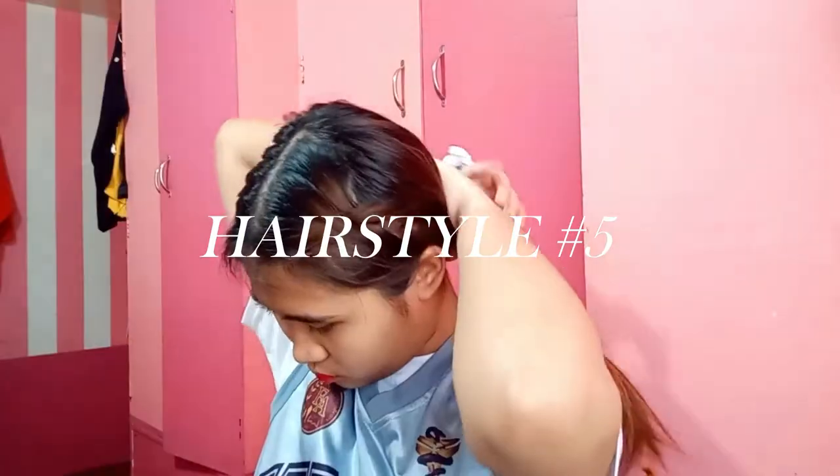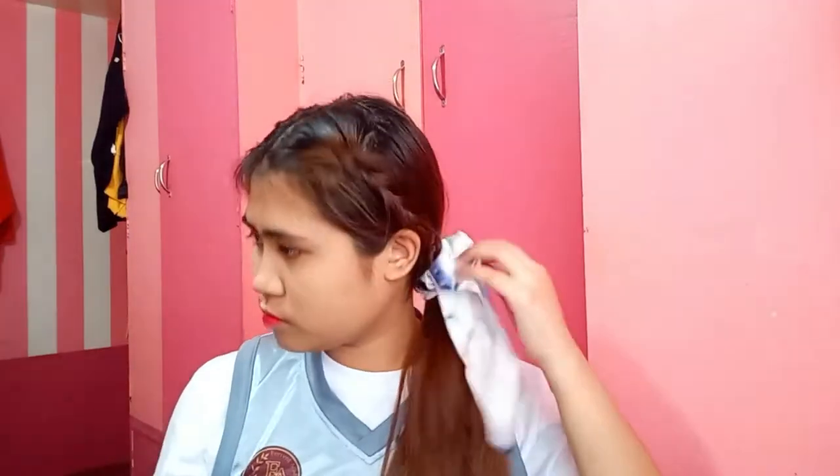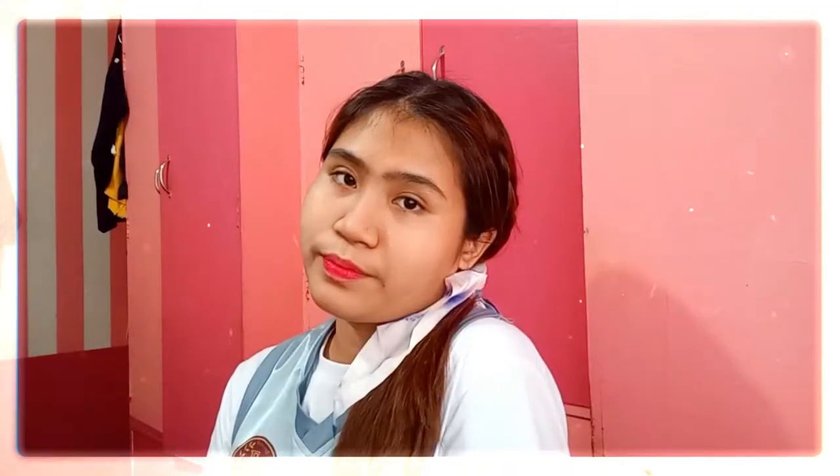For the fifth hairstyle, we can incorporate our side braid — grab all your hair and put it in a low side ponytail. You can use any scrunchie you like. I'm using this cute one with a hair tail. I don't know what else to call this type of scrunchie but it has these tails as you can see. And that's basically it for this hairstyle — simple, effortless, cute, and gorgeous.